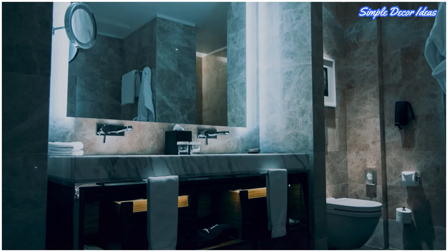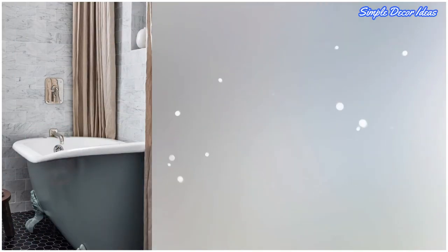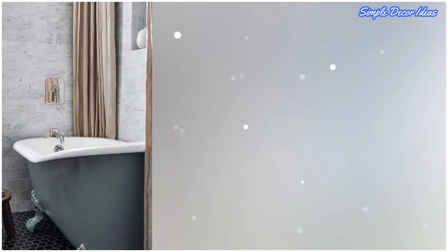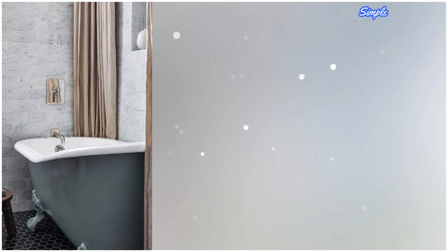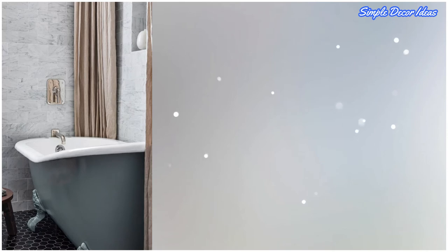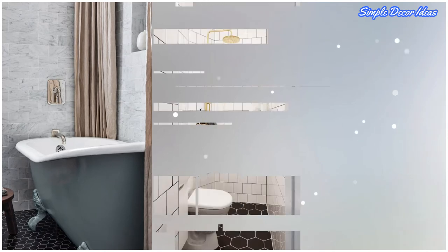One: hang curtains strategically. Try a curtain that looks more like a drape than your average plastic shower curtain, and hang two from either side so you can tuck them away when you want to.